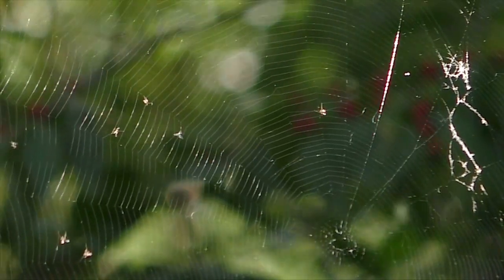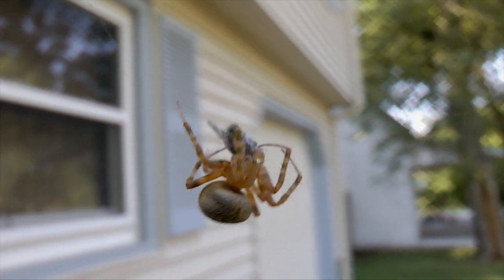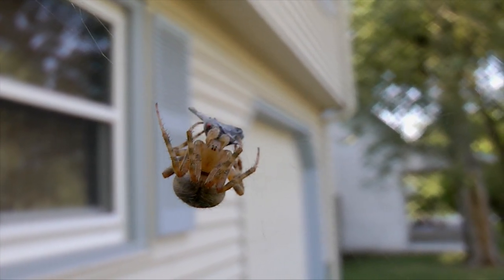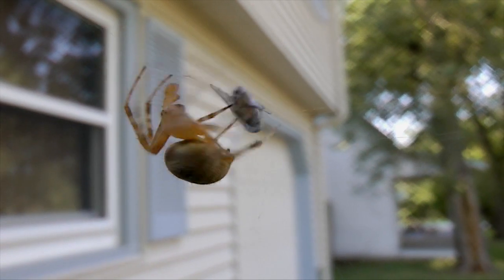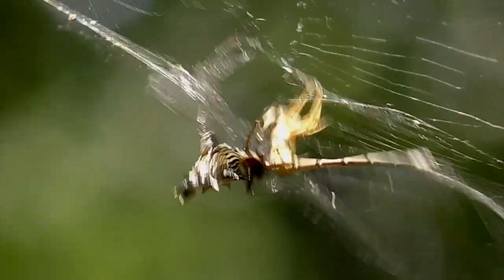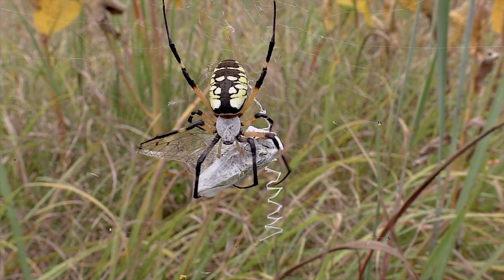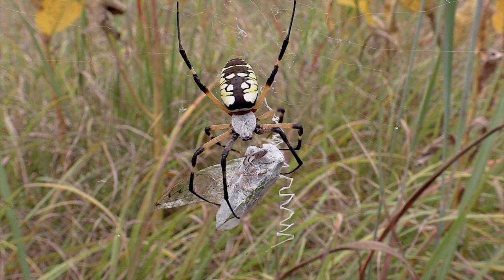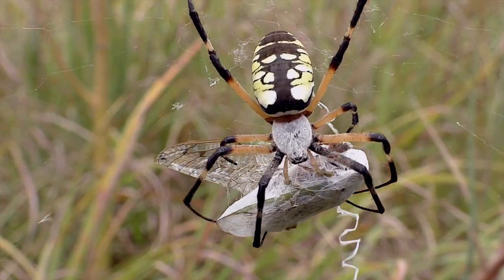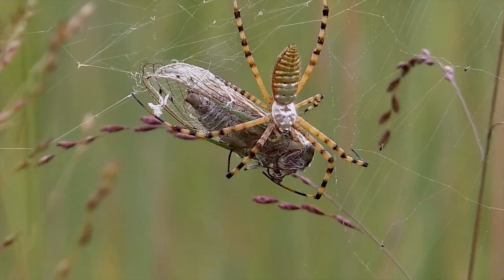Silk is most familiar for its use in webs. Spiders produce both dry and sticky silk strands to help trap their prey. The spider immediately swathes a trapped victim with a blanket of silk. This makes escape virtually impossible, even for large and powerful prey. Then the spider can kill and eat at its leisure.